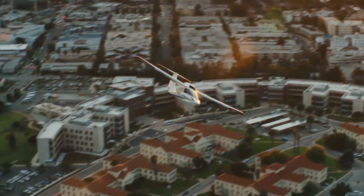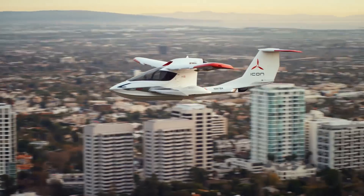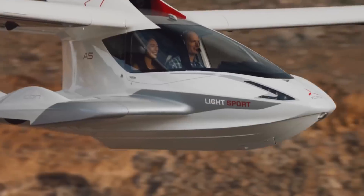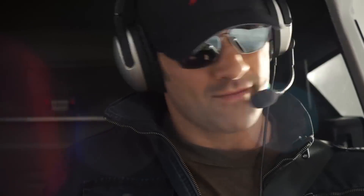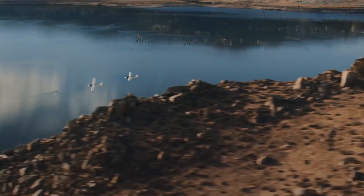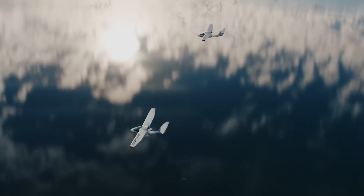The maximum speed the aircraft can develop is 176 kilometers per hour, with a range of flight of 791 kilometers. The device can take off and land either on land or water.